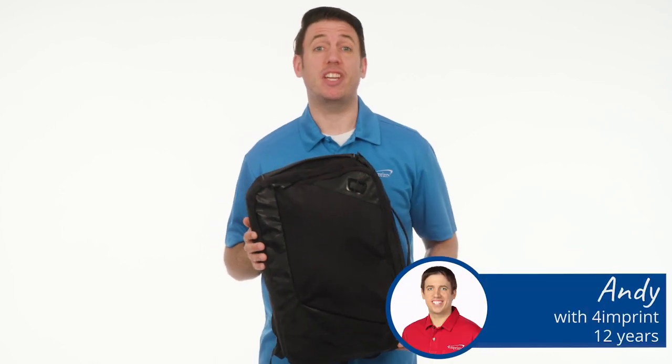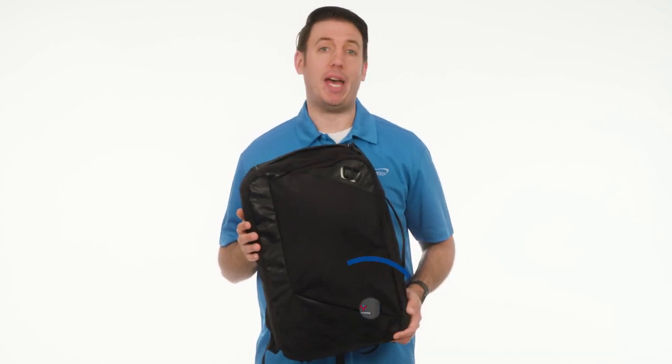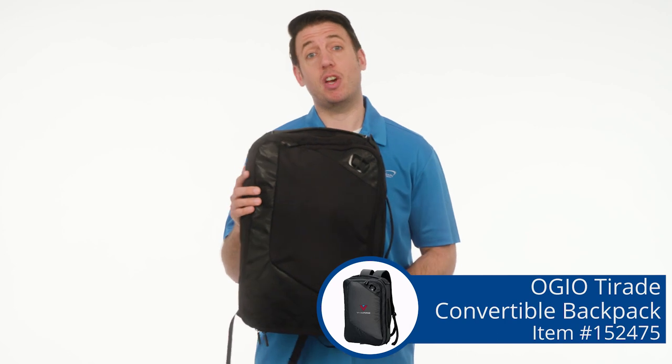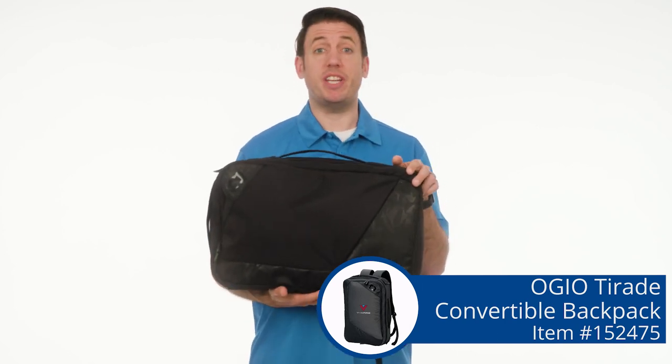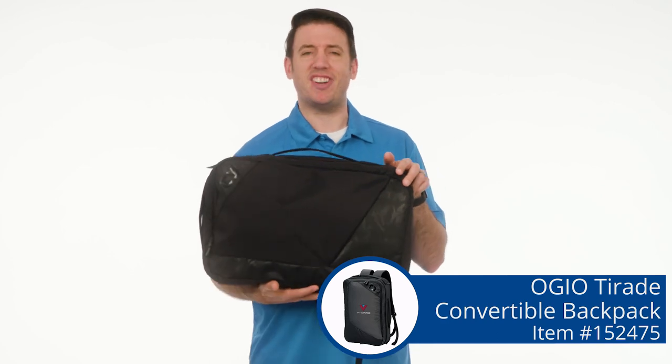Hi, my name's Andy, and today we're taking a look at the Ogeo Tyrade Convertible Backpack. As the name says, it can go from a backpack to a briefcase without any problems. There's several other neat features in this bag, so let's dive in and take a look.